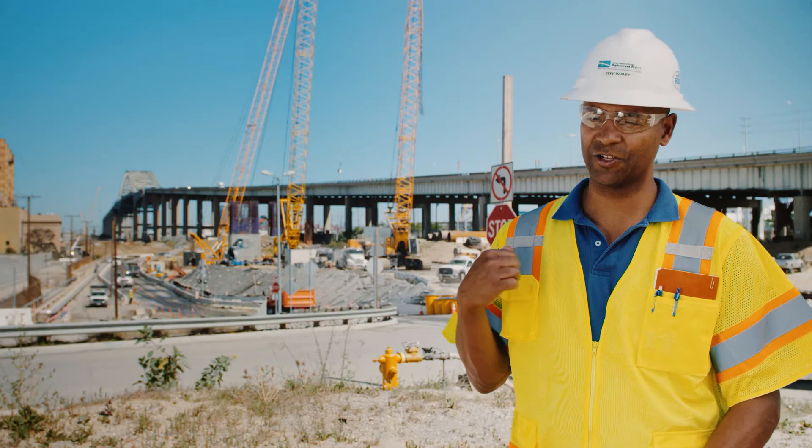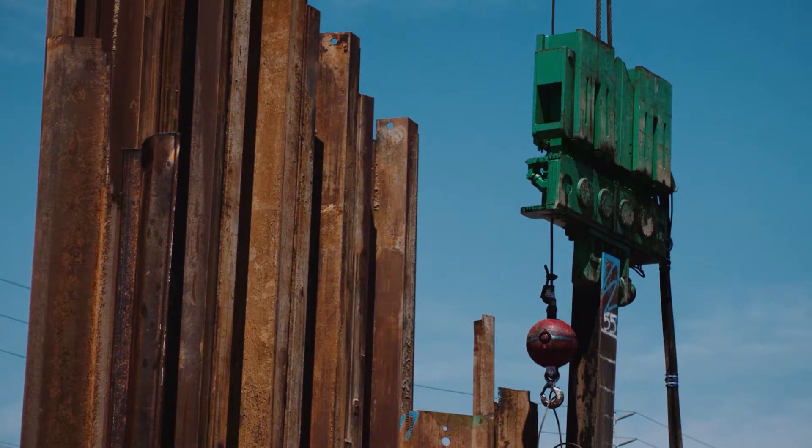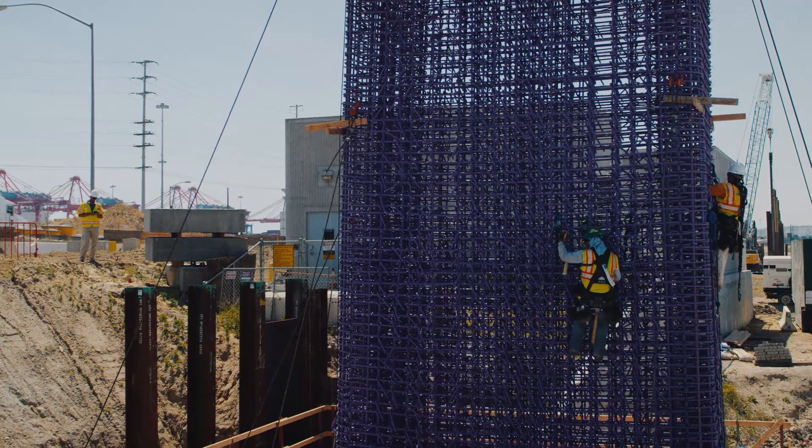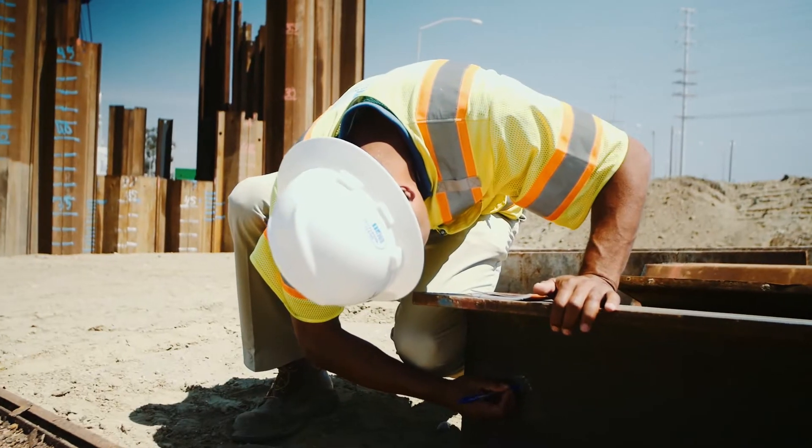Right now I'm working on the Gerald Desmond Bridge project. It's a new bridge between the Port of Long Beach and downtown Long Beach. It's going to be constructed with three lanes in both directions plus a bike path, and it's an iconic bridge — it's part of the future here in Long Beach.